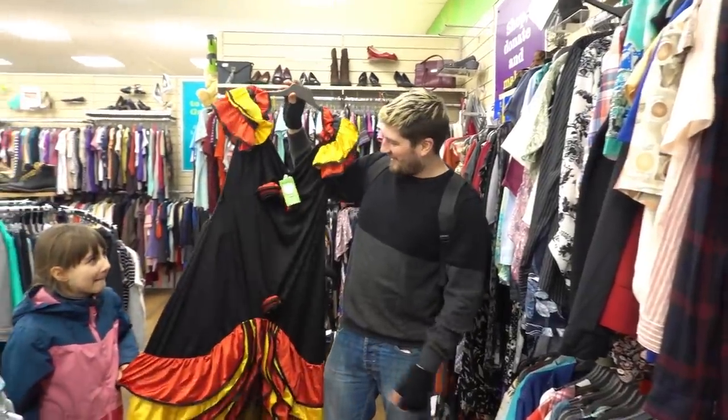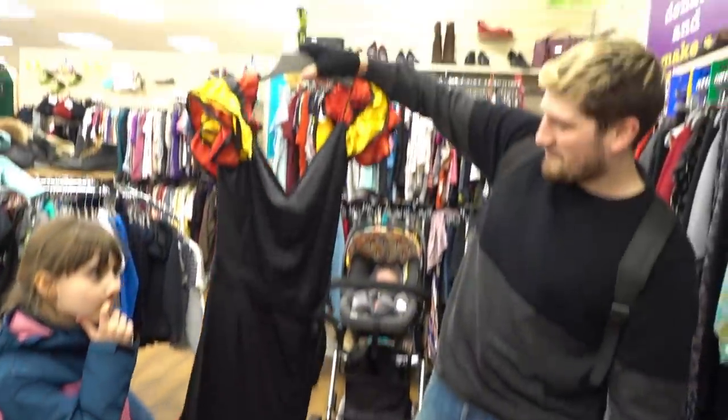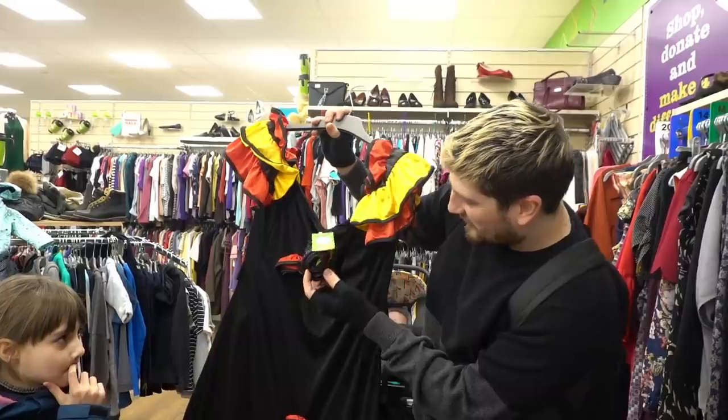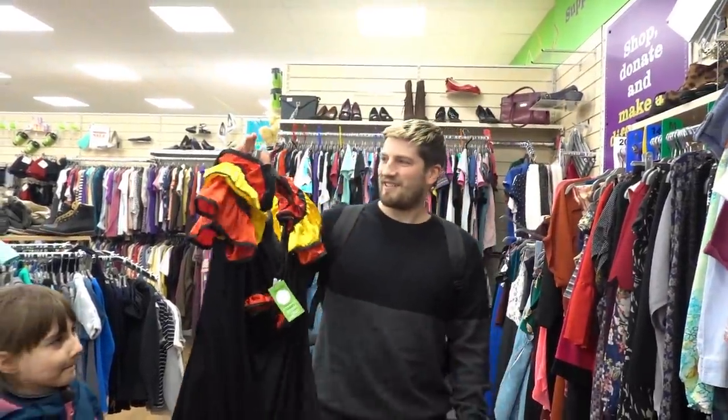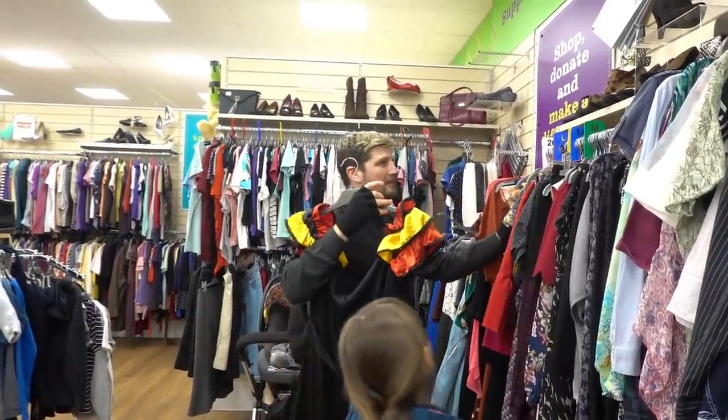Check this out — £4 for a proper Spanish flamenco dress. That's amazing, there's even little flowery things on it. What size is that? That's a large — it's in the large section which is maybe a 16? I don't know.